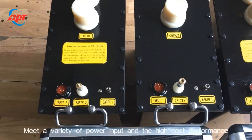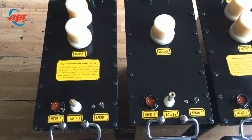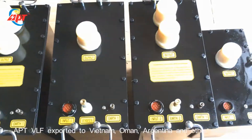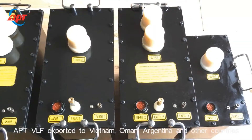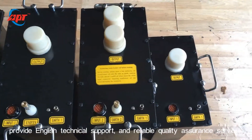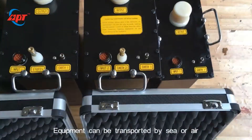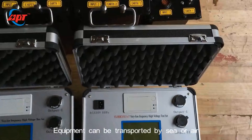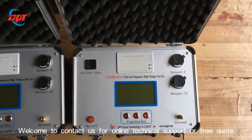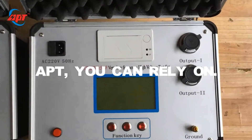Made with high cost performance, APT VLF has been exported to Vietnam, Oman, Argentina, and other countries. We provide English technical support and reliable quality assurance services. Equipment can be transported by sea or air. Welcome to contact us for online technical support. APT — you can rely on.